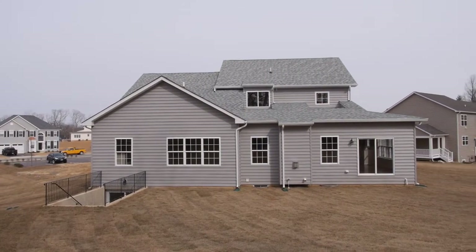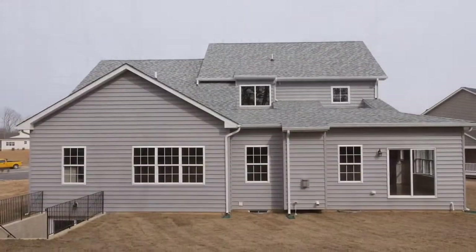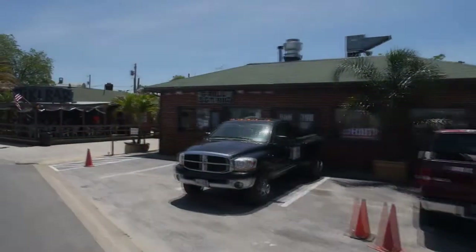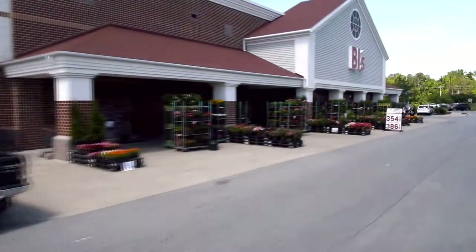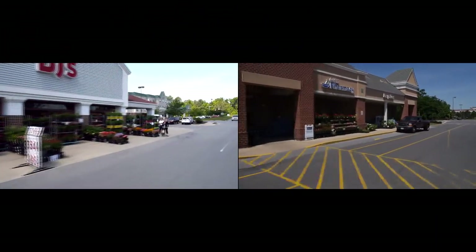Outside, the house sits on a spacious lot with enough room for the kids or family barbecues. Located between California and Solomons Island and close to routes 4 and 235, the community offers plenty of amenities like shopping, fine dining, and entertainment.